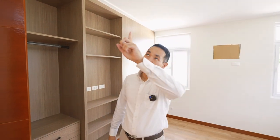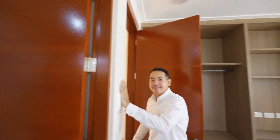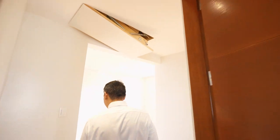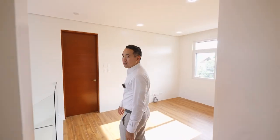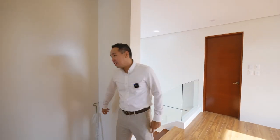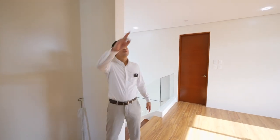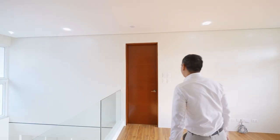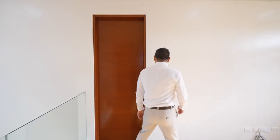Even though it already has a window, there's still an exhaust fan as well. And here is what you use to pull down the folding attic staircase, in case you were curious.